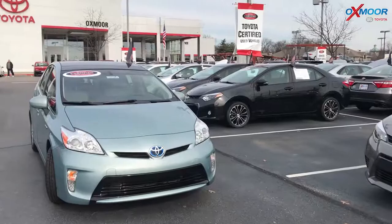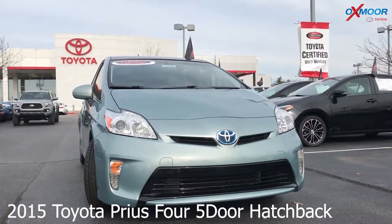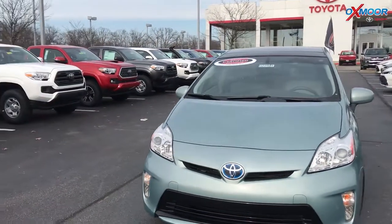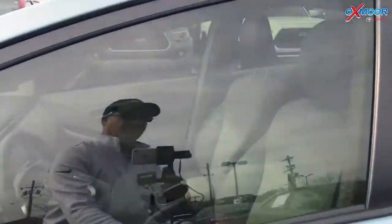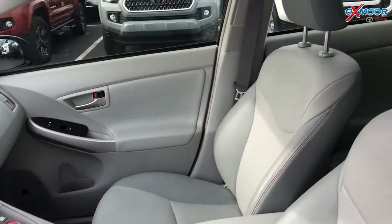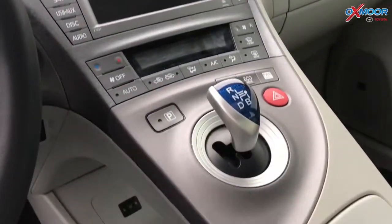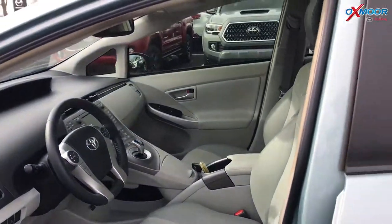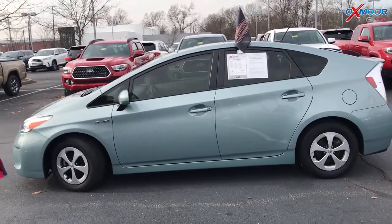For our second vehicle, this is a certified pre-owned 2015 Toyota Prius 4, 5-door hatchback. Exterior color is in a sea glass pearl. This vehicle has the deluxe solar roof package, does have navigation, heated seats, Bluetooth, and backup camera. It had one previous owner and does have a clean Carfax. The interior color is tan leather, mileage is 26,605. The price is $20,400.